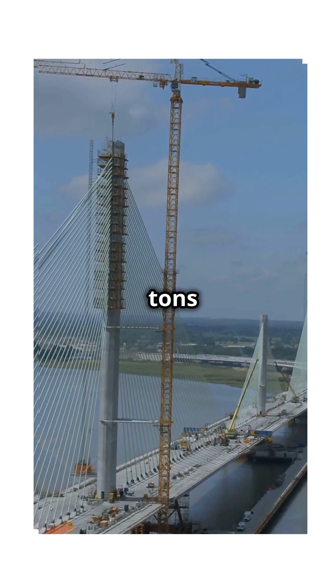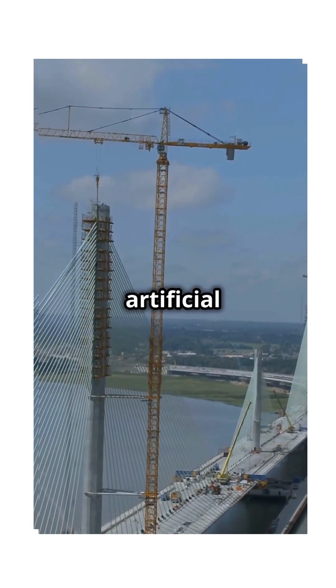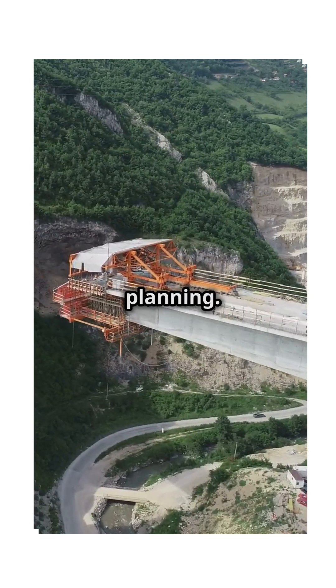Over 400,000 tons of steel were used — enough to build 60 Eiffel Towers. And those artificial islands? They were created to house the tunnel entrances, a feat of ingenuity and planning.